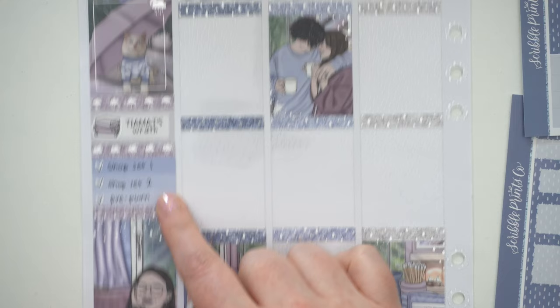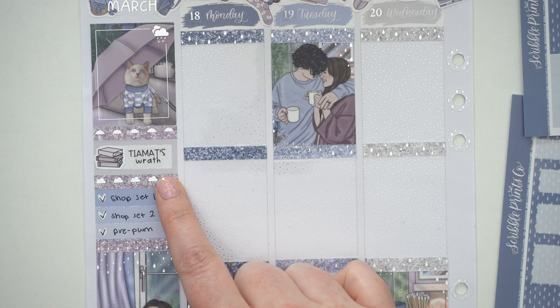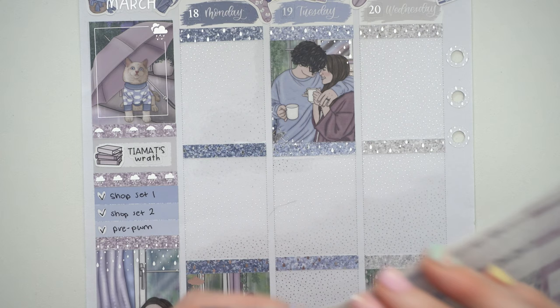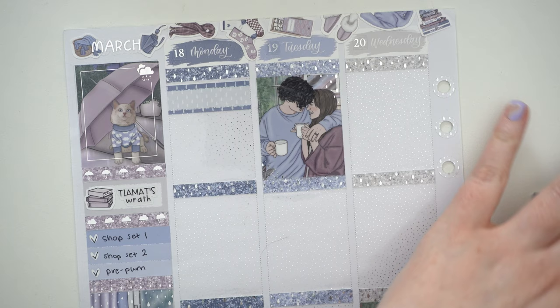The book I was first reading in my audiobook — I like to put it up here — was Tiamat's Wrath, which is the second to last book in the Expanse series. I finished that on Wednesday as you'll see. I'm doing just the one box with my audiobook, although at the moment I've been reading two books because I've been reading a different book on the Kindle before bed.